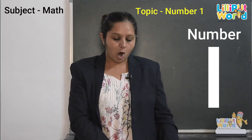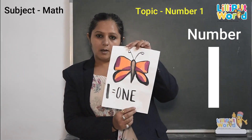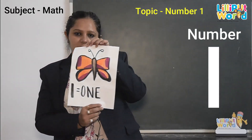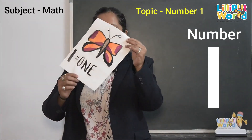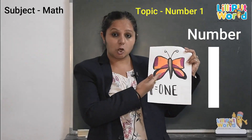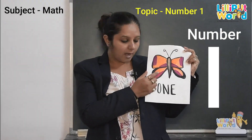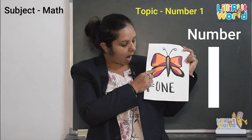Now, do you know who is coming? Butterfly, butterfly, butterfly — fly, fly, fly! Oh, butterflies land on my paper. Do you know how many butterflies? One butterfly. How many? One.